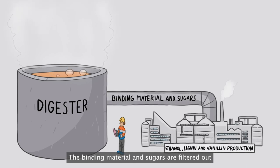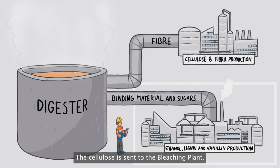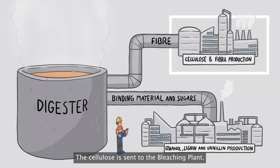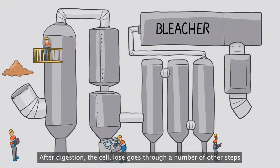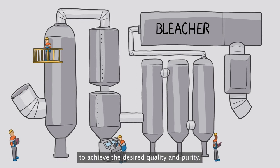The binding material and sugars are filtered out and sent to the bioethanol plant. The cellulose is sent to the bleaching plant. After digestion, the cellulose goes through a number of other steps to achieve the desired quality and purity.